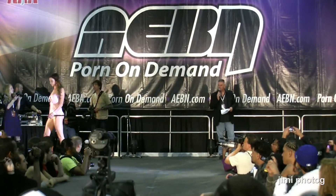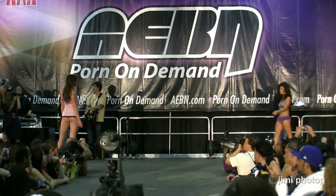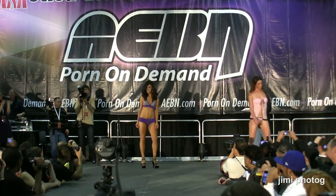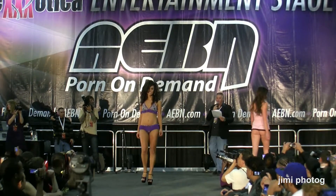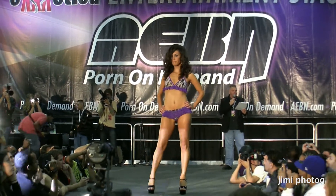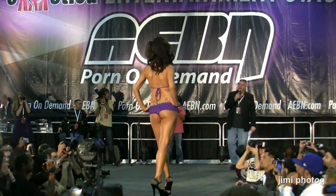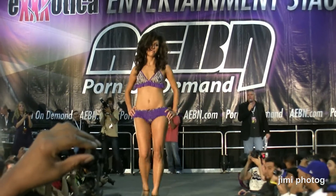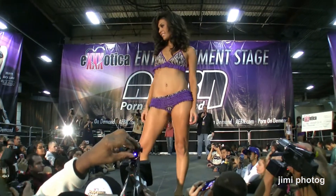Everything you see tonight is available. And here again is the exquisite Elise. Elise is wearing a very cute purple zebra ruffled booty short set. This set goes for $14.99 — it ties in the neck and in the back. $14.99, guys. You can make your girls look just like these beautiful girls right here.